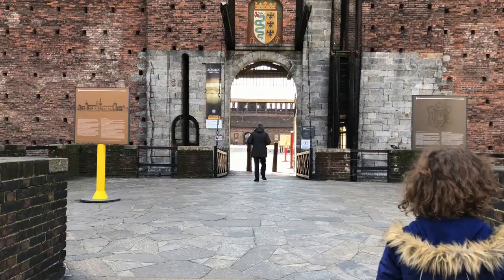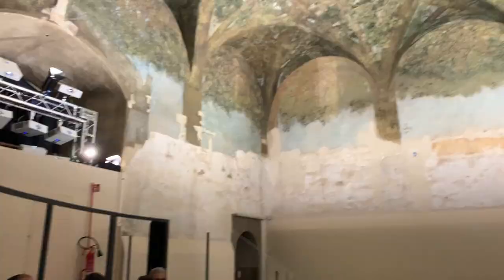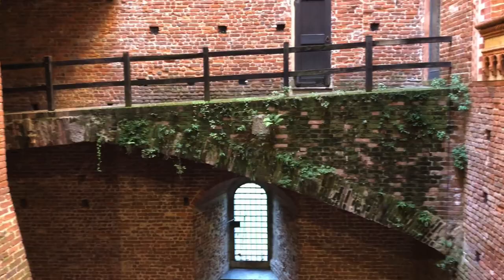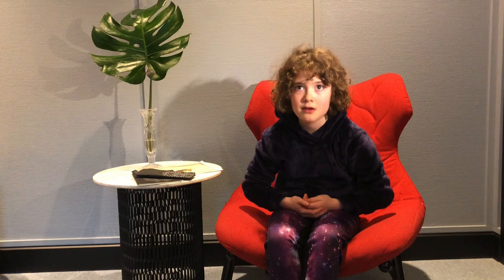Moving on to number four, which is Castle Sforza. It's a pretty good place. There's a really good video about Leonardo painting his work office — he taught people here, made designs, painted trees, and worked on so many things. He was never able to finish it because the French came and took over Milan, and he fled.